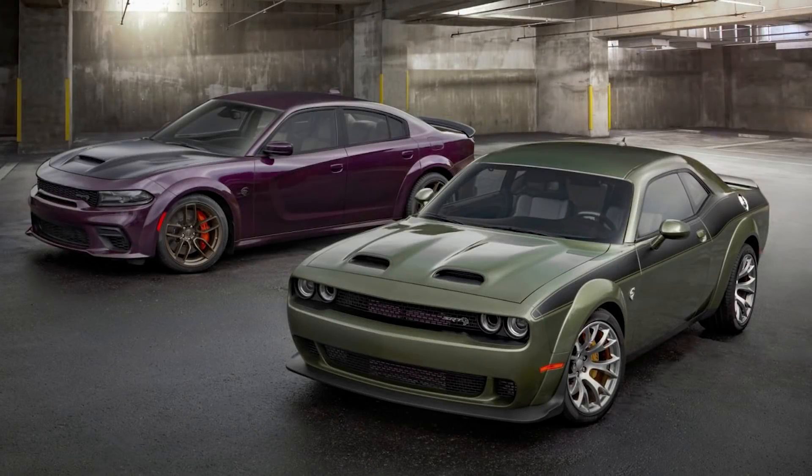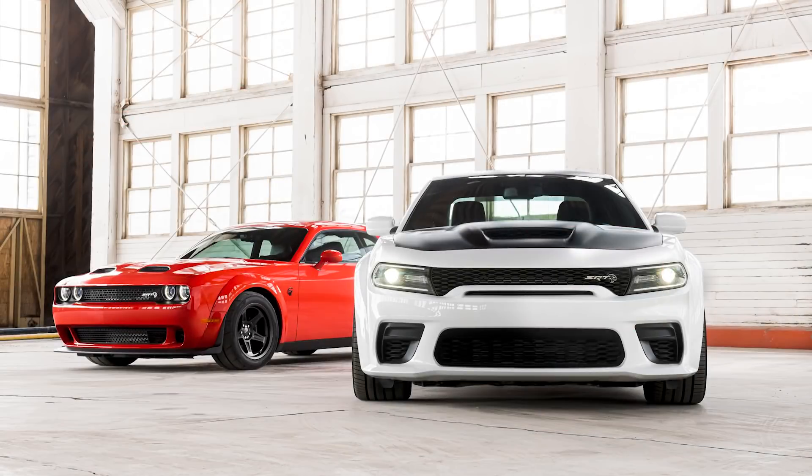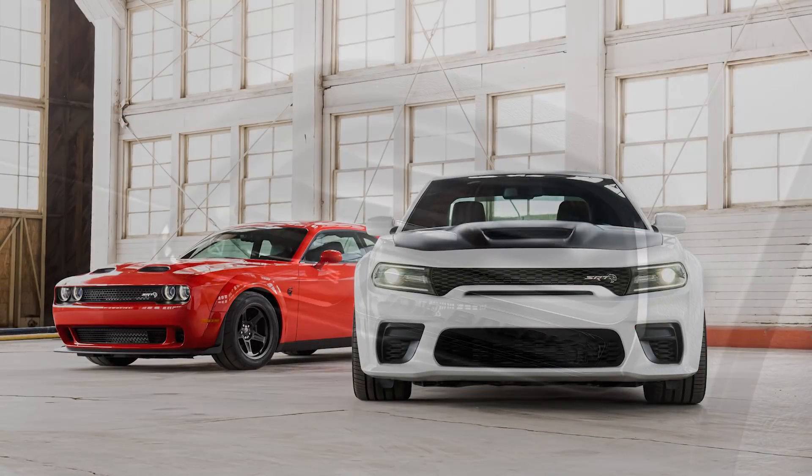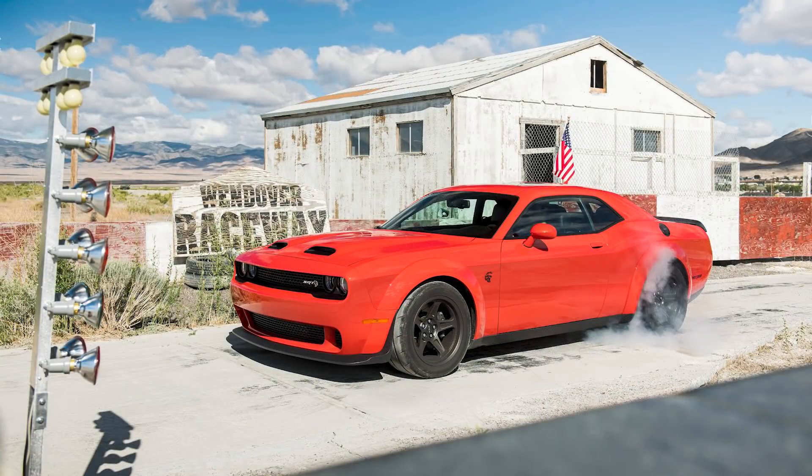The jailbreak Challenger models are priced $1,090 USD more than the SRT Hellcat Red Eye Wide Body. The jailbreak is still $1,910 less than the top-of-the-line SRT Super Stock. It's not available on the regular body Red Eye Challenger. Each jailbreak model gets a unique instrument panel badge and a revised powertrain calibration pushing the Red Eye up to 807 horsepower, just like the drag-focused Challenger SRT Super Stock.